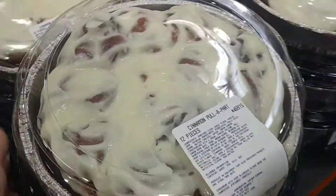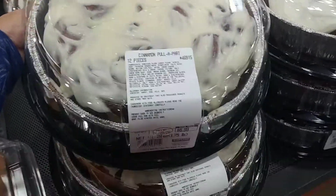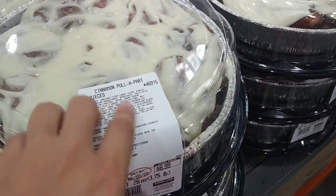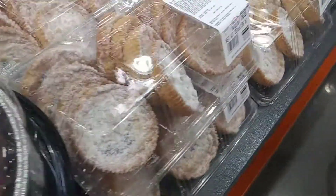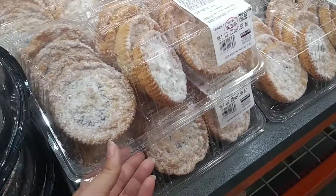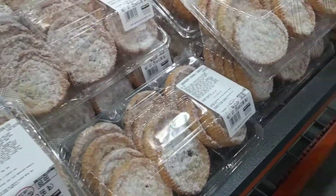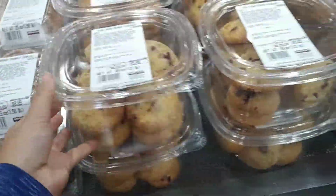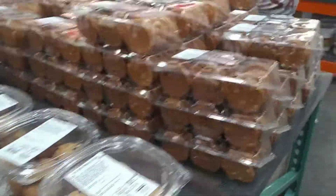And they've got cinnamon rolls that look really, really good. Don't ever go shopping when you're hungry because you'll just buy everything. These cinnamon rolls are ready to be put in the oven and have all that frosting melt — they're $8. And they've got little cookies with powdered sugar on top for $8, including cranberry ones without the powdered sugar.